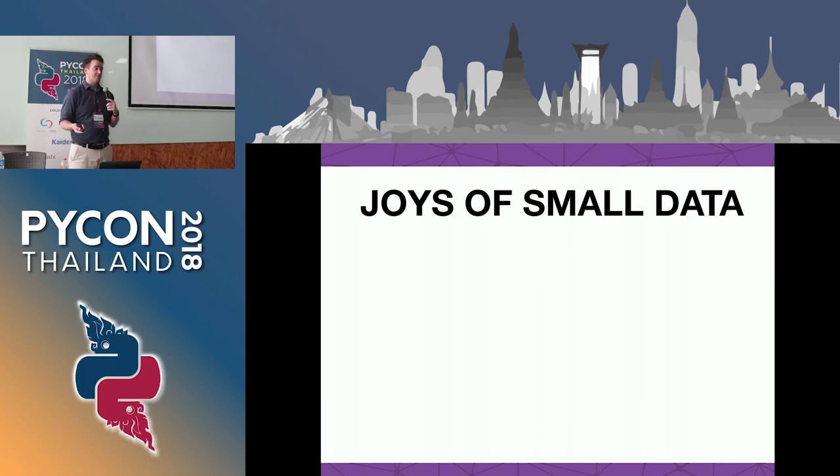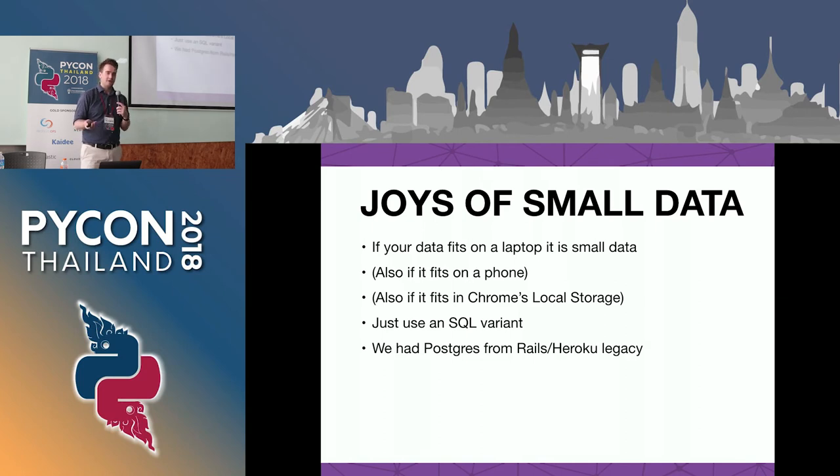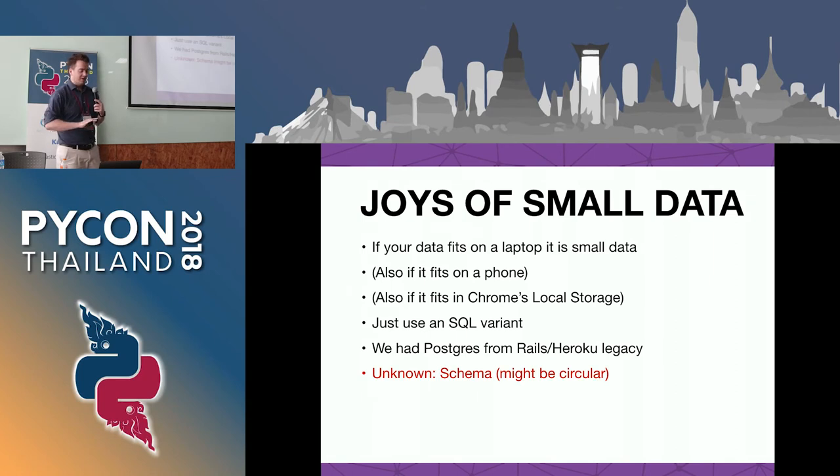We like to say we have small data - it's small data if it fits on your laptop, or as ours does on a phone, or in Chrome's local storage. If you really have data of that size, just use SQL of some kind - everybody in the market will know it, you're not going to have any trouble. We had Postgres because we used Rails and Heroku at some point and those always go together. The schema and stuff we can figure out later; we don't quite know what value we're defining, so you don't want to apply a model yet.